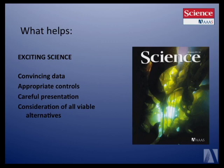If the science is really exciting, then we look at whether the data is convincing. Are all the appropriate controls in place? Is the presentation careful? Have all viable alternatives been considered? In your discussion, are you considering other possible interpretations? I have to emphasize the importance of that careful presentation, which is so much of what was just discussed.